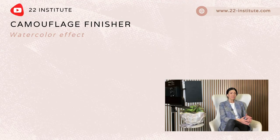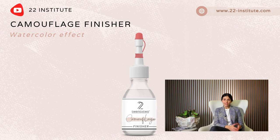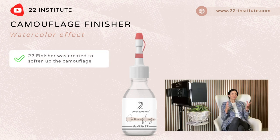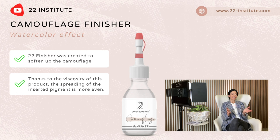You can also increase the chance of getting natural-looking results with our camouflage finisher. This is an innovative product that must be used for a powdery effect. You will not achieve as even a coverage if you just perform a regular pigmentation. We developed the finisher in collaboration with our chemists to guarantee a soft look. Thanks to the viscosity of this product, the spreading of the inserted pigment is more even.